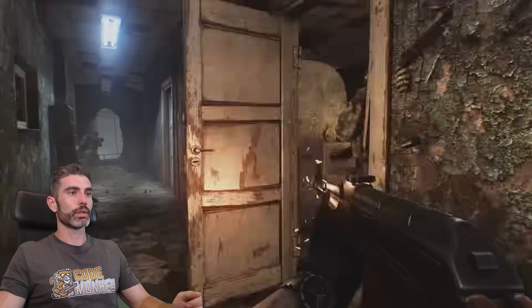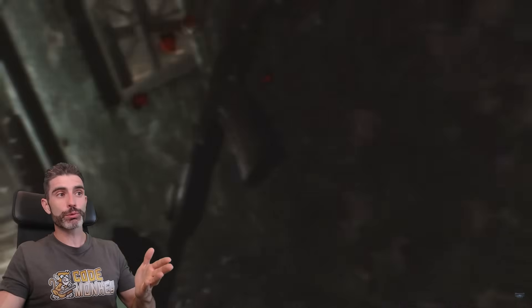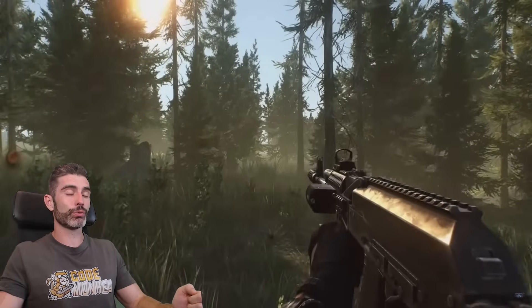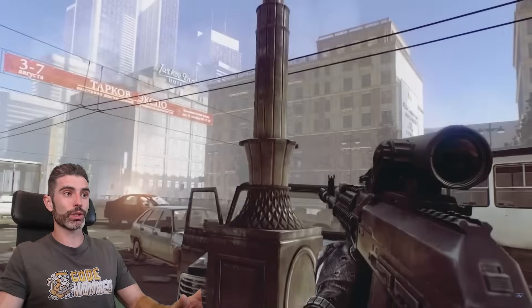For other examples, you also have Escape from Tarkov. This is one of the best-looking games, and most people don't really know that it's made with Unity. This really shows how, in the hands of a capable developer, the engine itself is capable of building some really gorgeous stuff. All of this looks really impressive, really awesome.